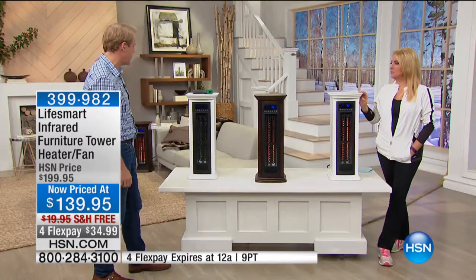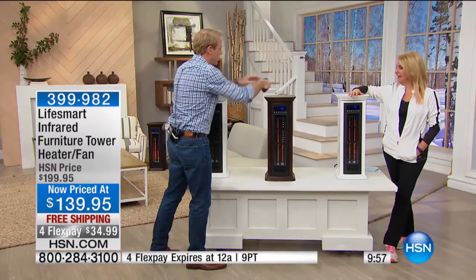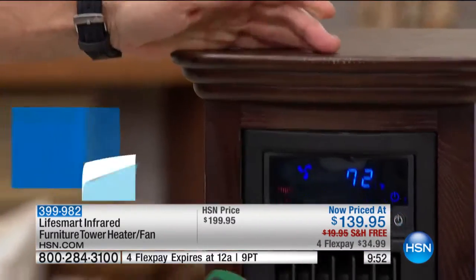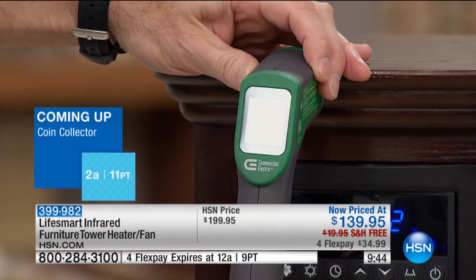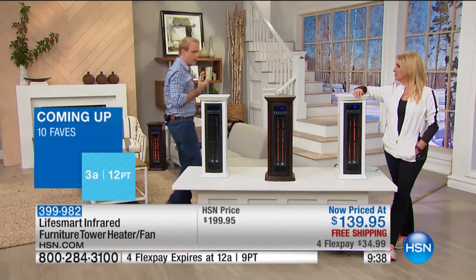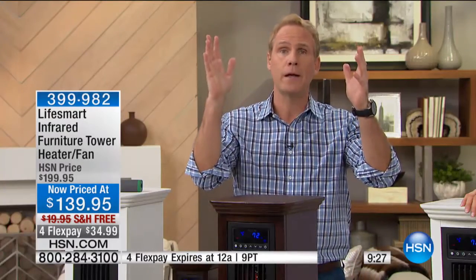I just think it's a beautiful piece of furniture, and you can put stuff on top of it if you want. We're going to use the thermometer — it's 68 degrees on top of the unit, but when I aim it inside the unit and hit one of those coils, we're talking about 480 degrees Fahrenheit. And remember, it's not drying out the air in your room and drying out your skin and your sinuses and your eyes. It's heating you. It's heating the furniture. It's heating objects in the room.